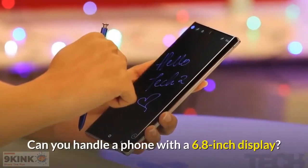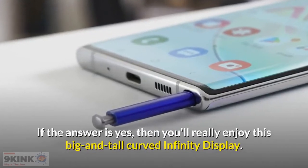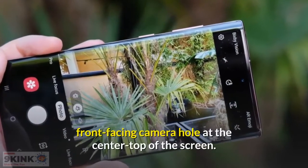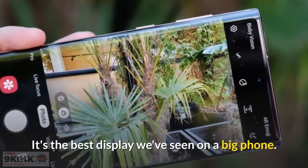Can you handle a phone with a 6.8-inch display? If the answer is yes, then you'll really enjoy this big and tall curved infinity display. It's immersive and easy to ignore the small front-facing camera hole at the center top of the screen. It's the best display we've seen on a big phone.